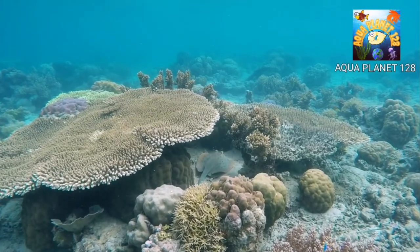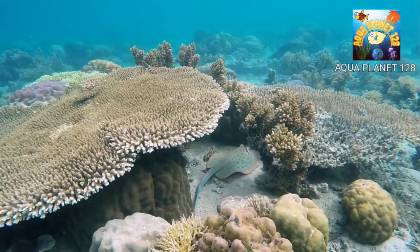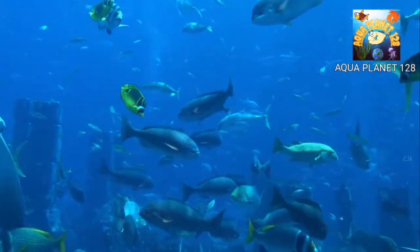Underwater World. The world is full of mysteries and surprises. There are billions of species living in the water. Underwater creatures are many times greater in number compared to earth creatures. There are very beautiful and rare species which appeal to everyone.